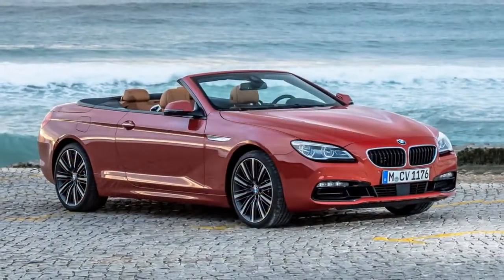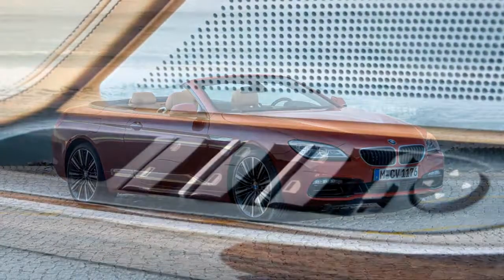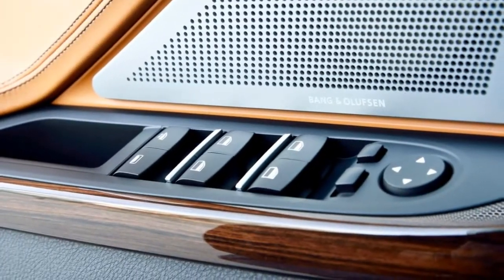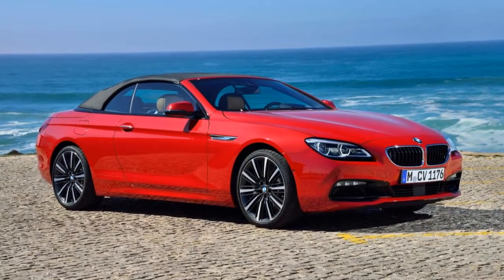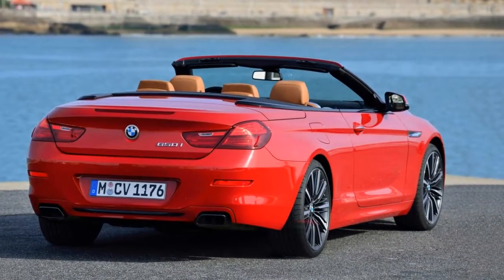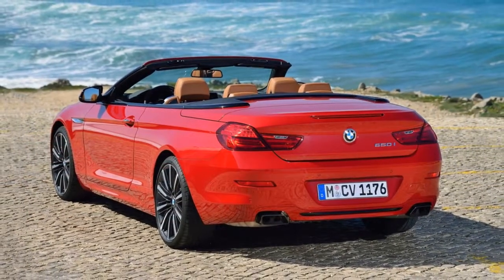The BMW 6 Series comes in two body styles: convertible or four-door Grand Coupe. The traditional two-door coupe body style has been dropped for 2018. Six-cylinder or V8 power is available along with rear or all-wheel drive. The top performer in the line is the high-performance M6, which is available with a manual transmission to please sports car traditionalists.